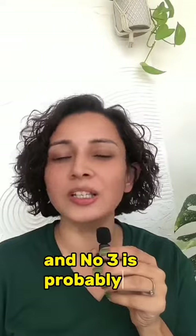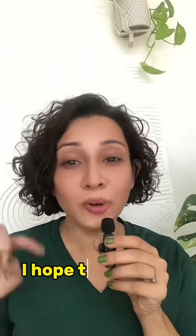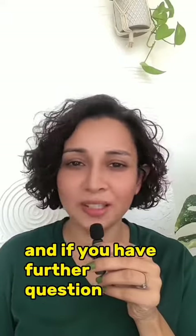Number three is probably also because your sunscreen usage is not correct. I hope this helps, and if you have further questions, do comment below and I'll get back to you as soon as possible. Thank you for watching.